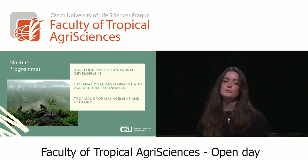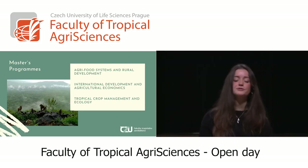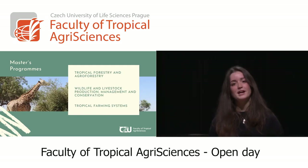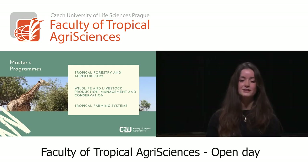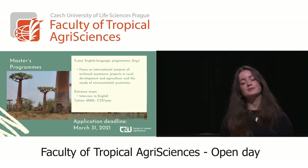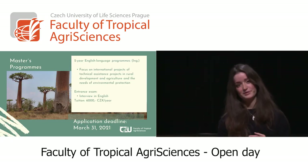For the master's programs, you can find a wide variety in our faculty: Agri-Food Systems and Rural Development; International Development and Agricultural Economics; Tropical Crop Management and Ecology; Tropical Forestry and Agroforestry; Wildlife and Livestock Production Management and Conservation, which is the program I study; and Tropical Farming Systems. All of these master's programs are two years long and taught in English. They focus on international projects and technical assistance in rural development areas, always with the needs of environmental protection.